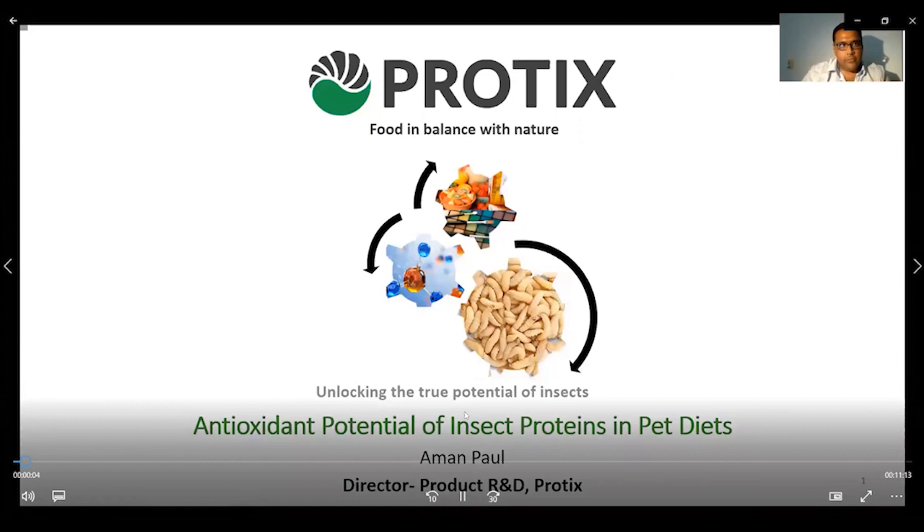Good afternoon, everyone. My name is Aman Paul. I'm the Director of Product Development at Protex. Today, with this presentation, I will share the results of a recent study on antioxidant potential of insect proteins in pet diets.